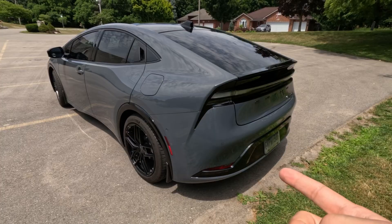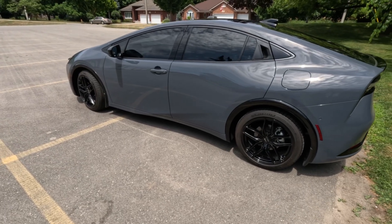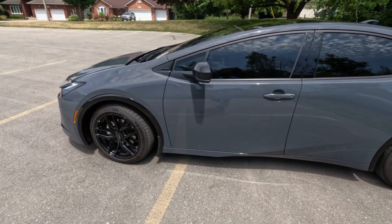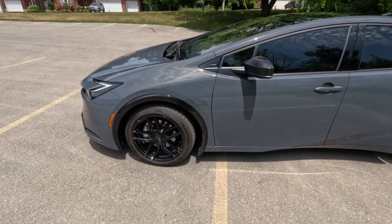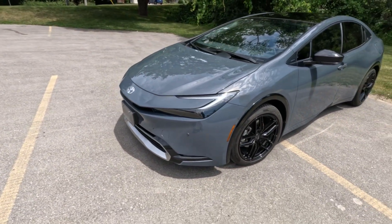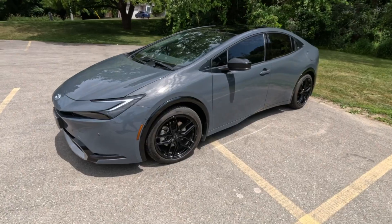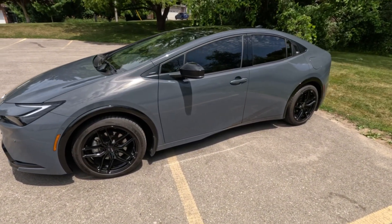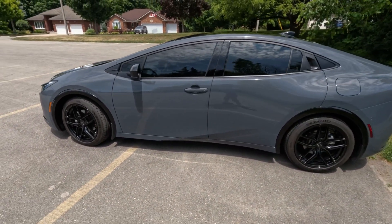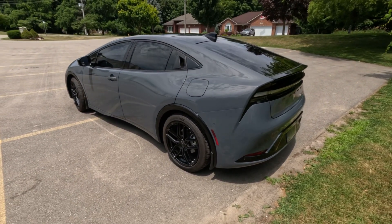This Prius is actually the fifth-gen Prius. It first started in 1997 in the Japanese market and later in 2001 we got it in North America. This is by far the absolute best-looking Prius they've ever made, and most people don't even know what this actually is until they find out it's a Prius. Well done Toyota on such a cool design for such an economical car.